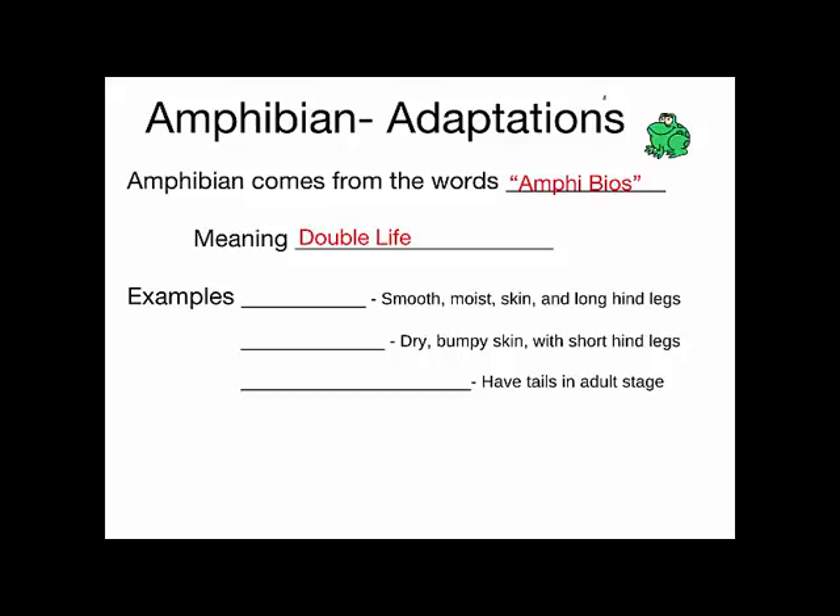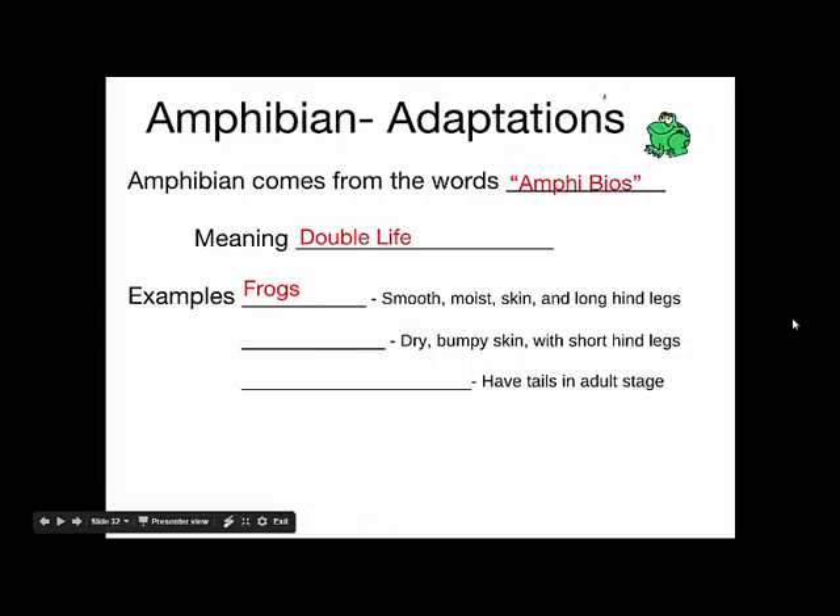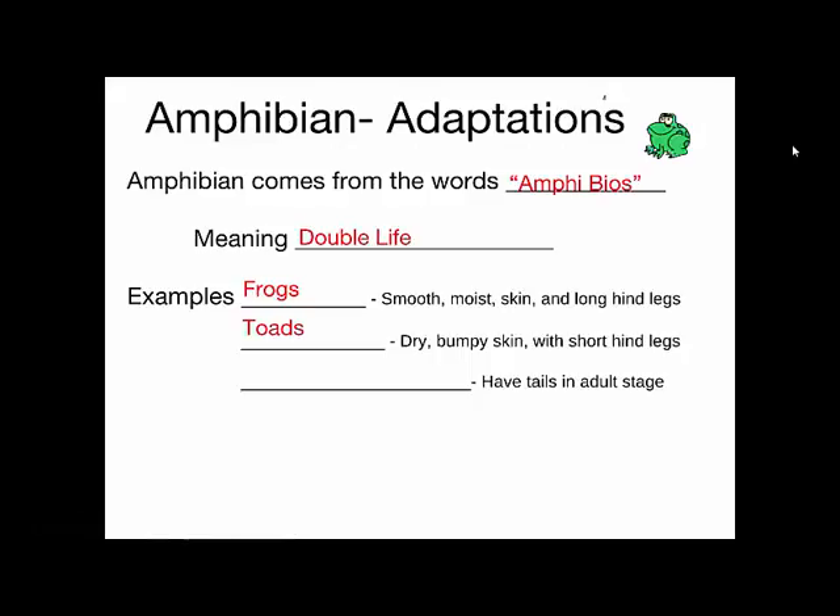Amphibians include frogs — all types of frogs. Frogs have smooth skin, they're relatively moist, with long hind legs. Toads are another type of amphibian; they have drier skin, are often bumpy, have shorter hind legs, and often live in drier conditions. And then there are salamanders and newts — they have four limbs and tails in the adult stages.